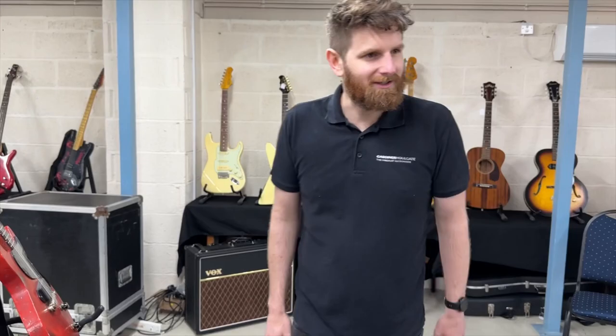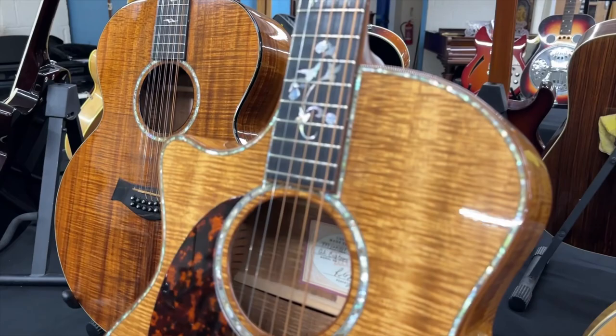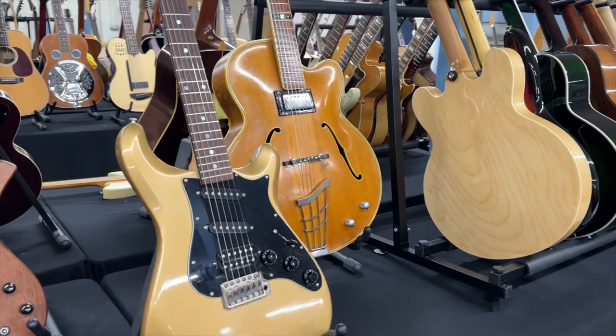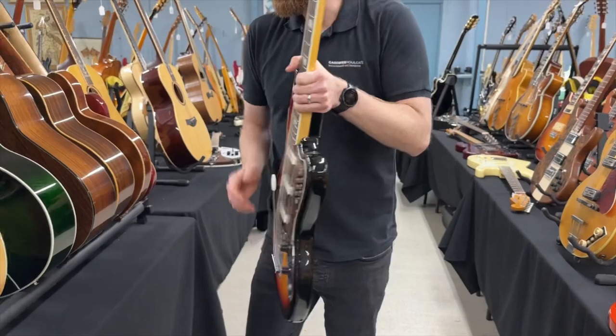These are custom Taylors — you won't find many similar to this. A nice Koa example, all-Koa body with tight grain Koa. We've got Parkers, Paul Reed Smiths, more Paul Reed Smiths. One of the most fun guitars in the cell, and it's not the most valuable — it's a Squier Bass VI. A lot of fun to play and they don't break the bank — low hundreds at least.